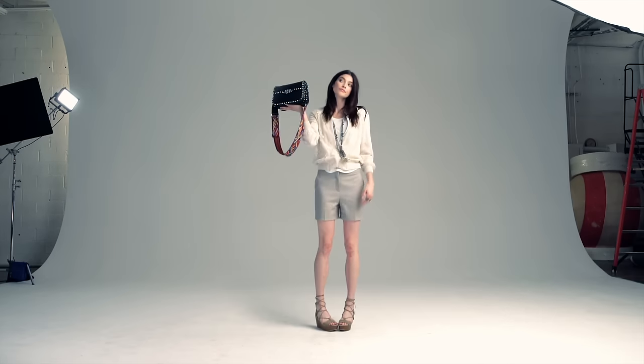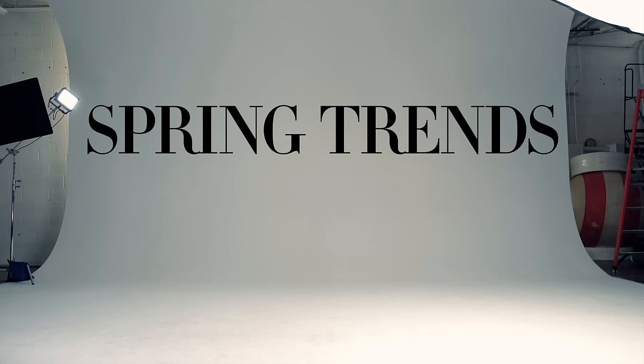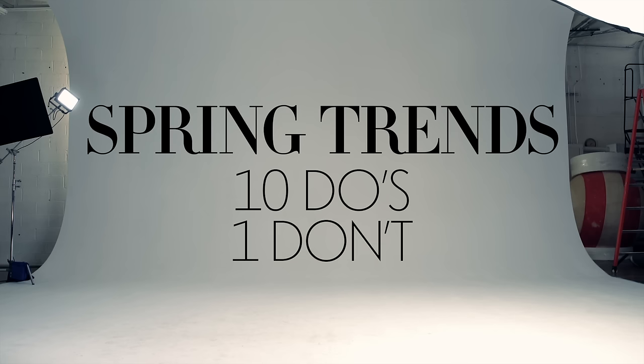Reds. Jackets. Off the shoulders. Lace. Embellished red lips. Hi, I'm Darlis Michaelis. Let's talk about spring — ten do's and one big don't. Ready? Let's go.